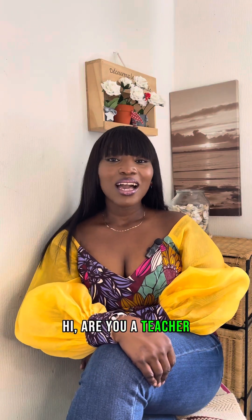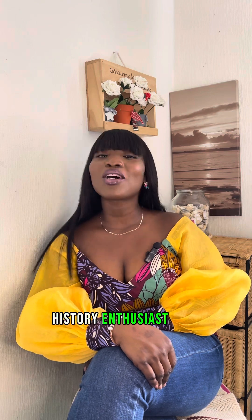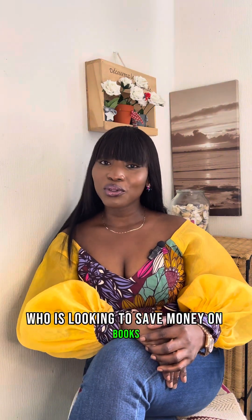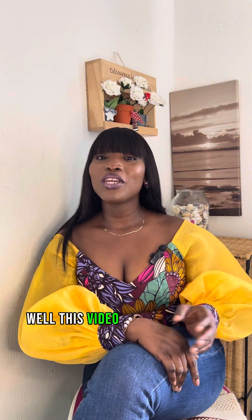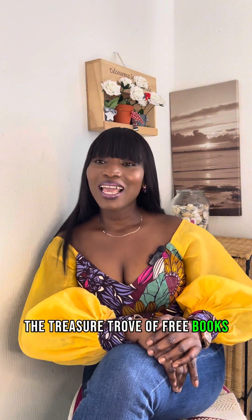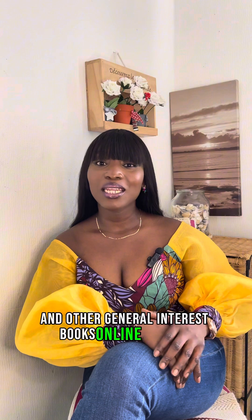Hi, are you a teacher, an entrepreneur, a professor, a scientist, a history enthusiast, a literature lover, or just a student looking to save money on books? As students we always want to save money on textbooks, and who better to tell you where to find free books than a student? This video is your ultimate guide to unlocking the treasure trove of free books. Access to free books in this digitalized age has never been easier. I'll give you six websites where you can find academic journals, textbooks, magazines, business-based books, and other general interest books online for free.